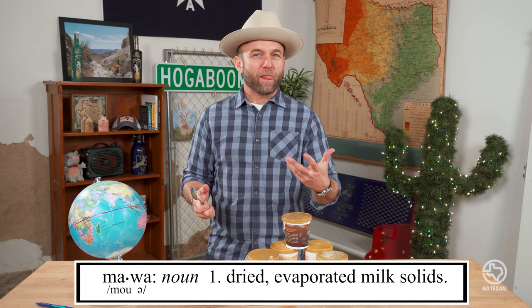I didn't know what Mawa was, but it sounds delicious. It turns out it's dried evaporated milk — a South Asian milk solid.